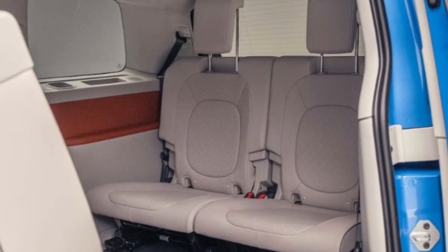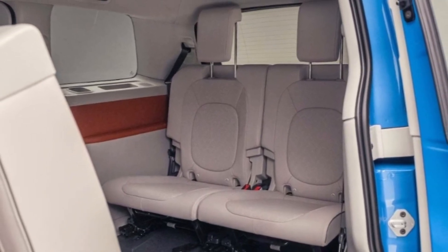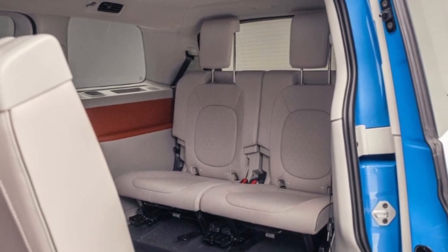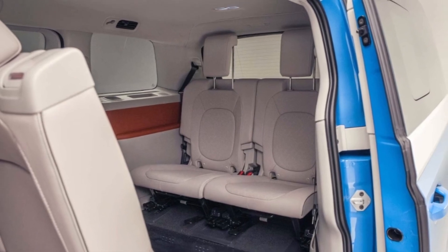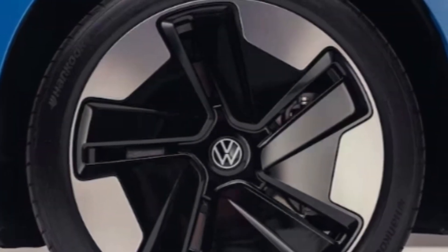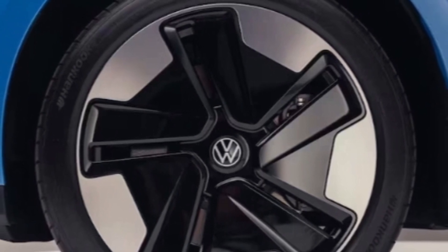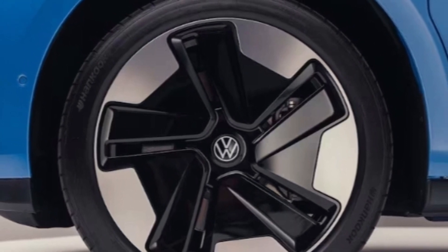The third row seat backs fold down flat, but to make additional space they must be removed. Volkswagen will offer a cargo shelf that can be made level with the folded seat backs. With all three rows folded down, there's plenty of space to sleep.